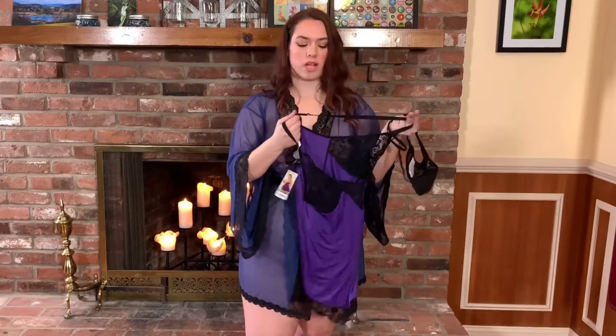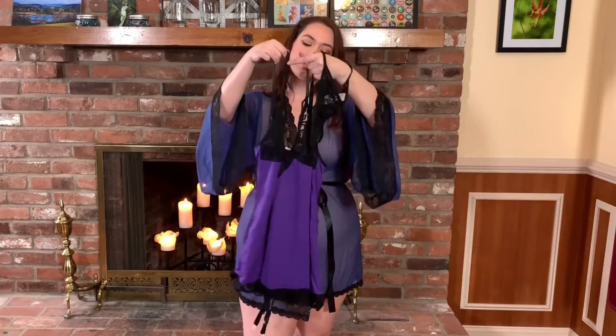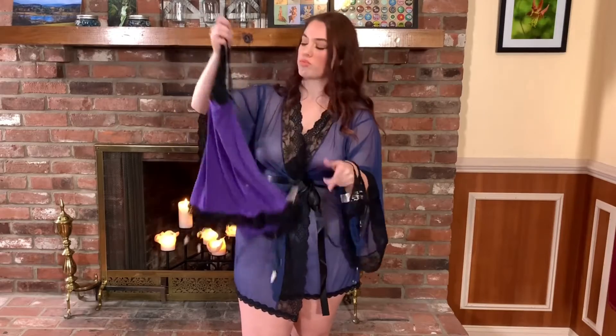It has adjustable straps, which is really nice. If you have boobs, it's nice to keep things in, keep everything nice and perky. And it's got a cute lace detail with the — I'm guessing these are garter straps — which is really cool.